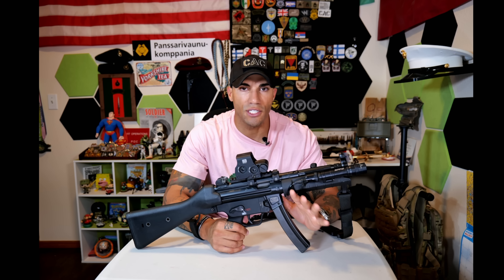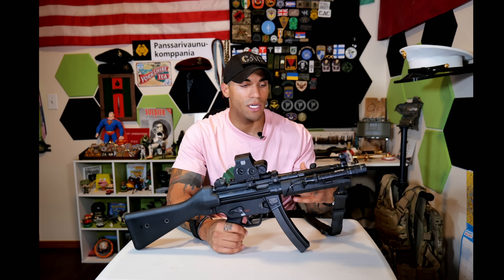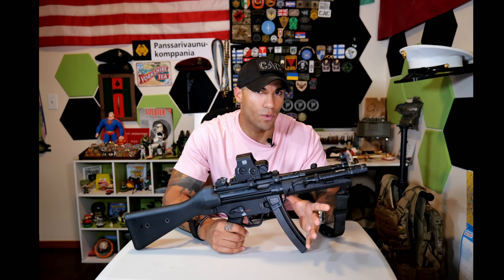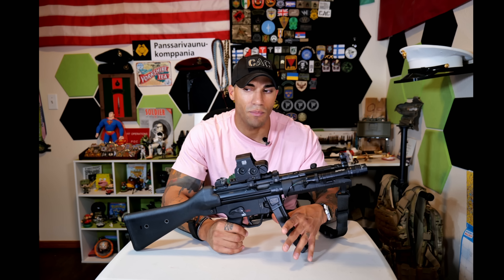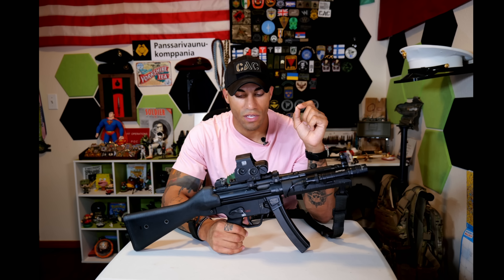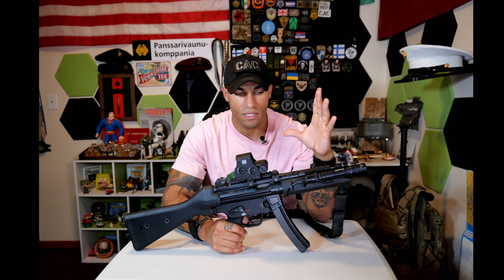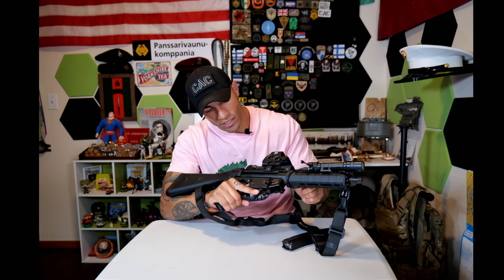I've used short ARs, P90s, B&Ts, and shorter AKs. Each one has its own weird nuances. With this thing, the recoil is pretty much non-existent. It is the smoothest-shooting gun I have. Even the P90, which also has almost no recoil, feels a little punchier. The entire cycle of operation on the MP-5 is like almost one fluid motion.